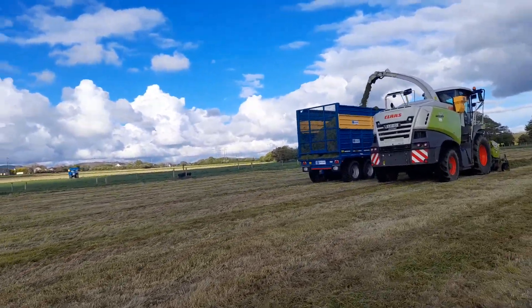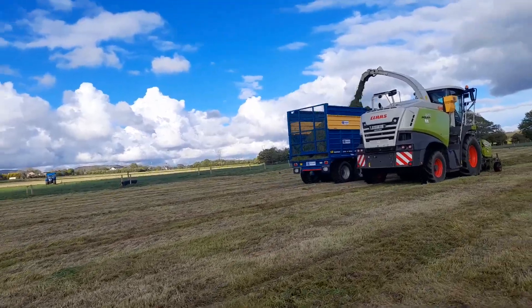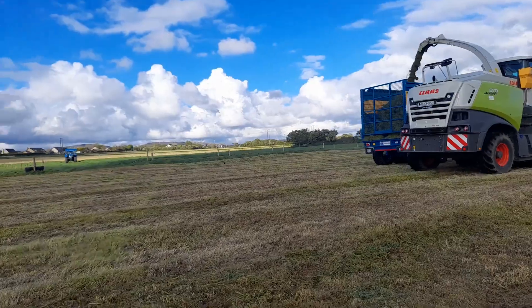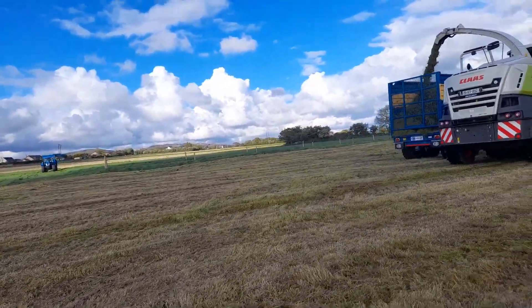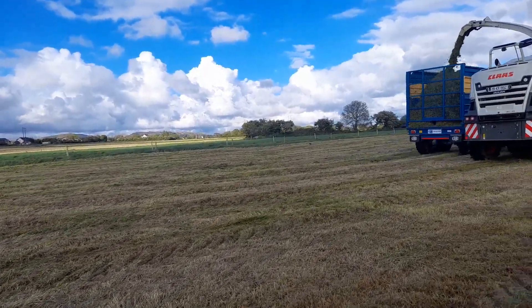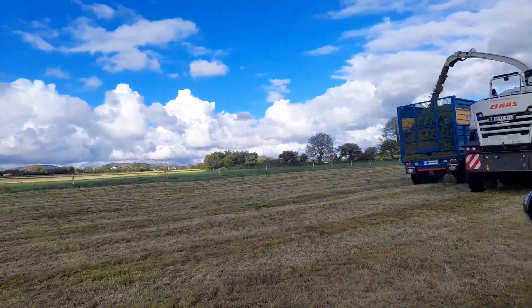If you have two robots you may have some flexibility, but with one robot and you're trying to get 80 cows through it — if your robot is down for four or five hours and you're trying to get help to you — you'll have a heap of cows backed up. It can take two or three days to get back into rhythm again. So the backup service is crucial.